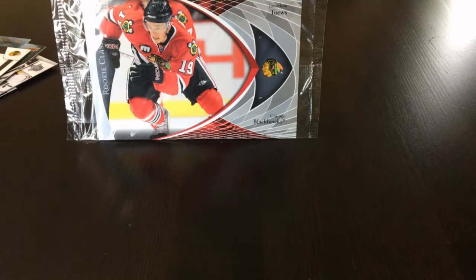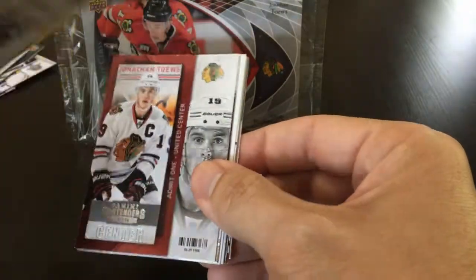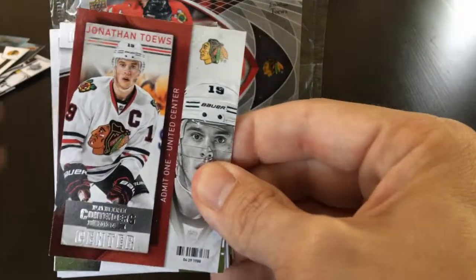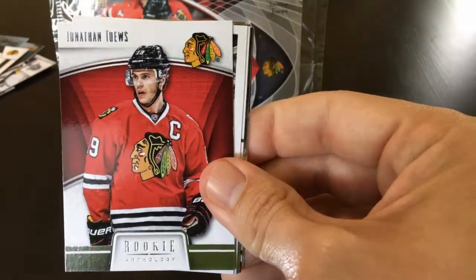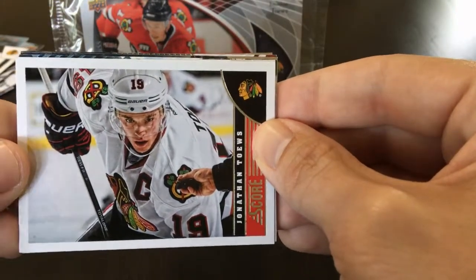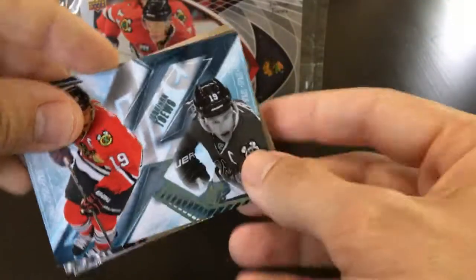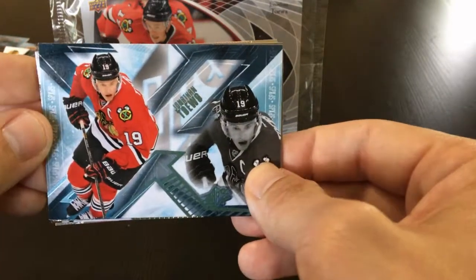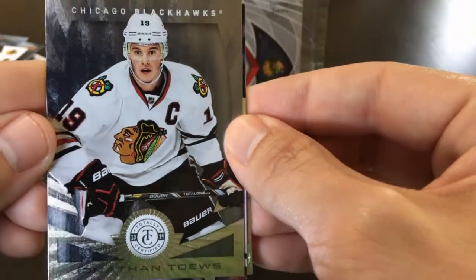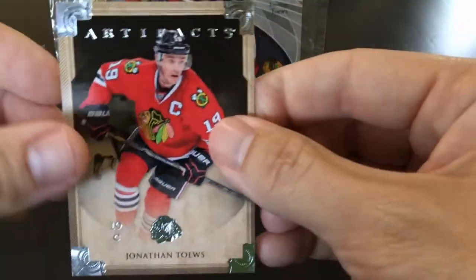Next up, 2013-2014. We have O-Pee-Chee — I believe this is a sticker — sticker for O-Pee-Chee, Contenders, Rookie Anthology, Score base — nice looking picture there — Authentic, SPX — cool looking card — a Totally Certified, Upper Deck base, and Artifacts.